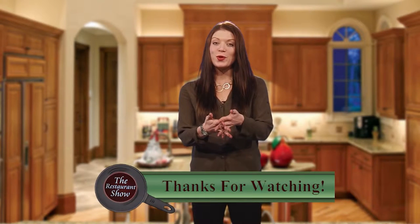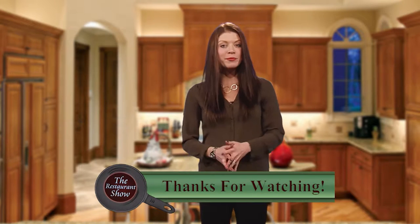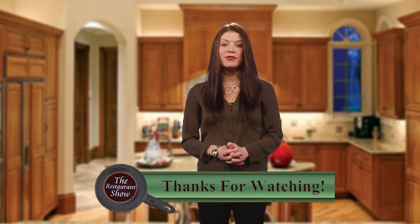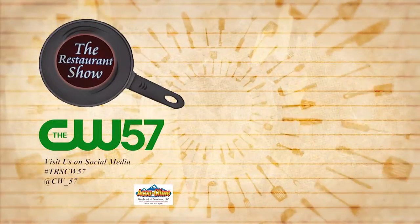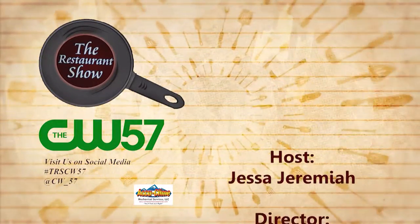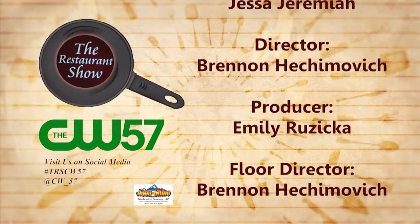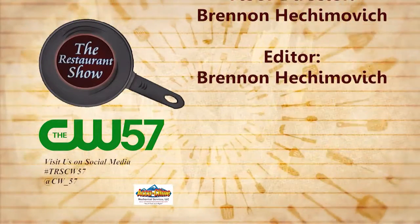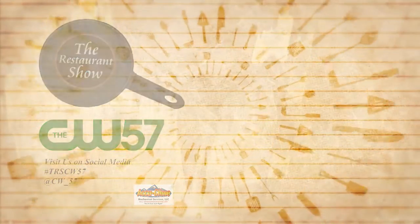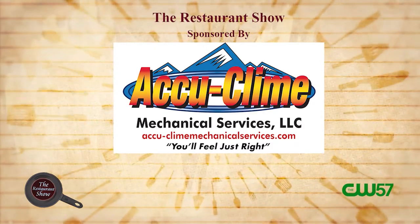Thanks so much for joining us for today's Restaurant Show — I had tons of fun checking out all these great local restaurants. I'm Jessa Jeremiah reminding you that life is too short to eat average. This episode of the Restaurant Show brought to you by AccuCline Mechanical Services.